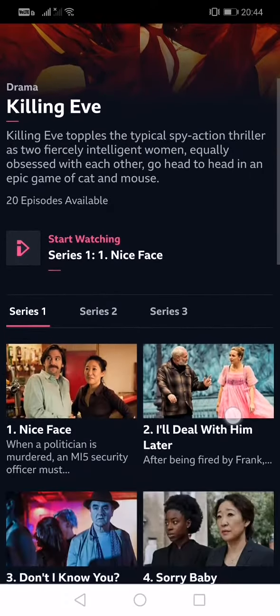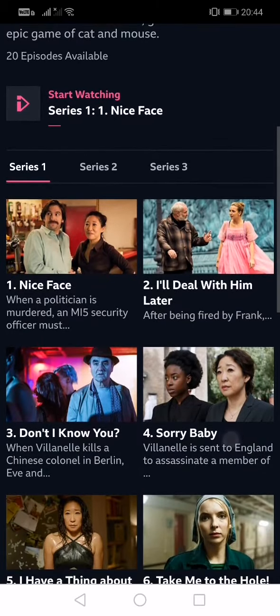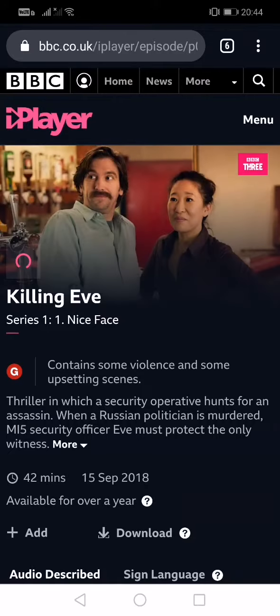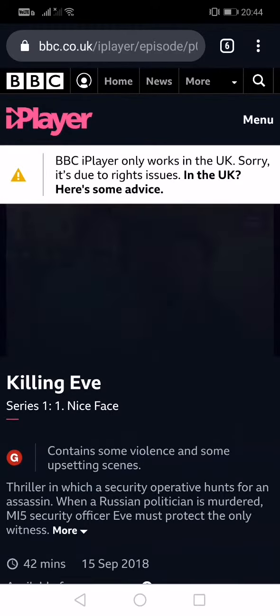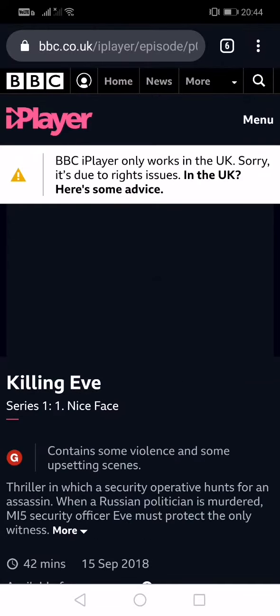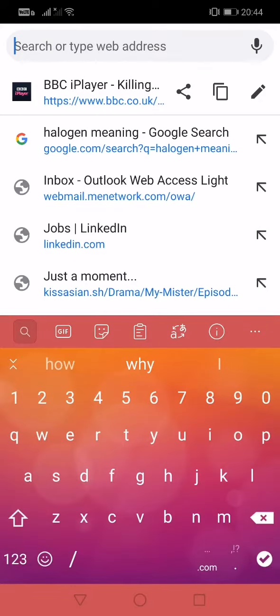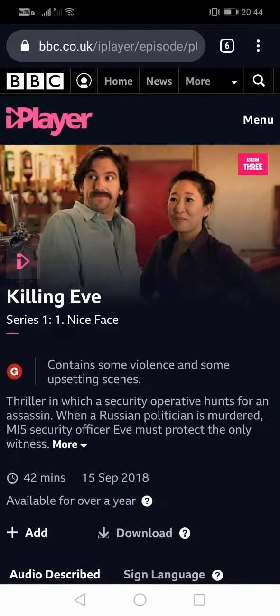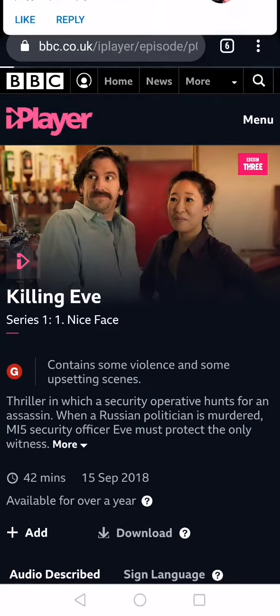Now just choose a nice face — first episode — you just type here. You just need to wait for the VPN to work for a while. Just keep refreshing it basically. It does work for me. Perhaps I can watch it even.